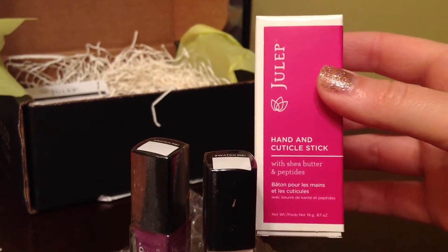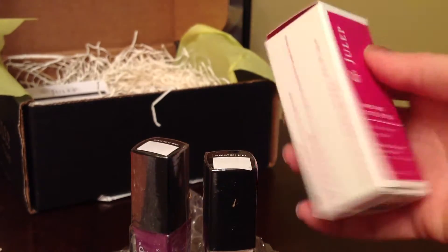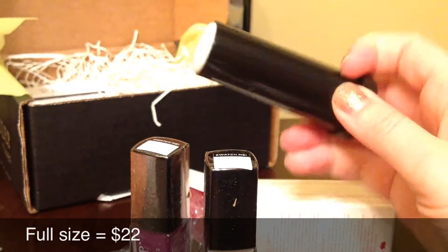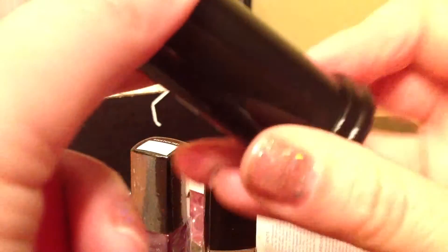I also received a hand and cuticle stick with sheer butter and peptides. So that's what it looks like — I guess you just smooth this onto your hands as a moisturizer, that's neat.